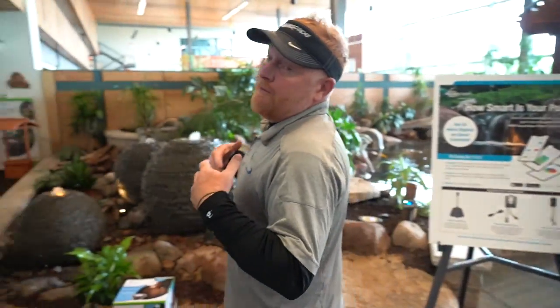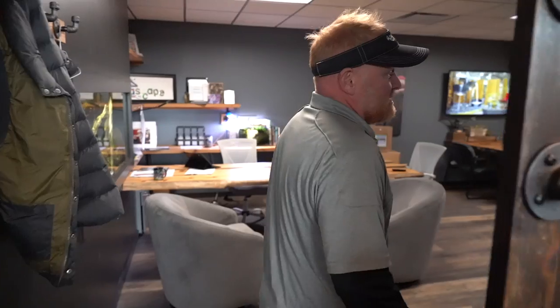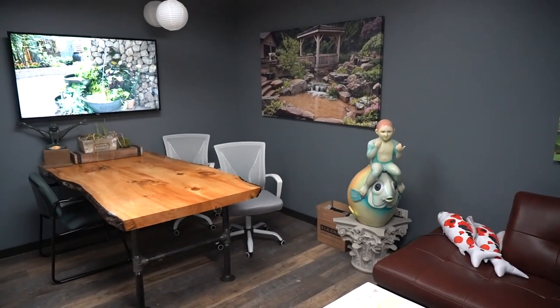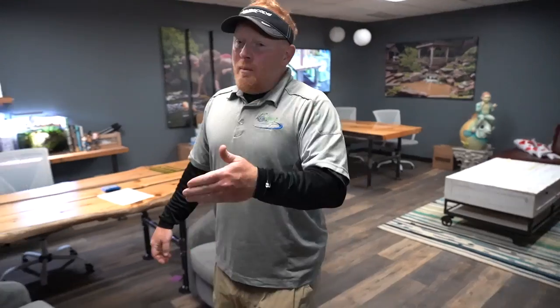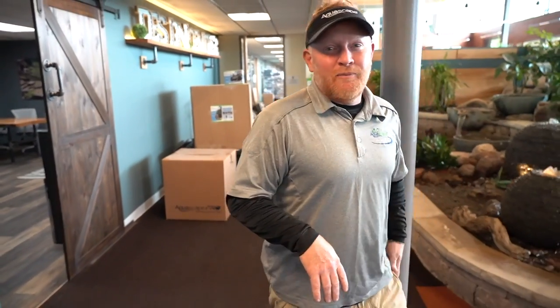If you want to get even further inspired, we've designed a design center over here. Come behind the secret door, sit down on the couch. We'll set you up with coffee, water, or lemonade and set up a customized slideshow just for you — whether you want to see smaller ponds, larger ponds, or fountainscapes, anything you're looking to do. It's a great place to sit back, relax, and get inspired. Once you've decided what you want, maybe we set up a consultation. No matter what — whether you want to do it yourself, want us to do it, or don't know the next step — we're here to help.